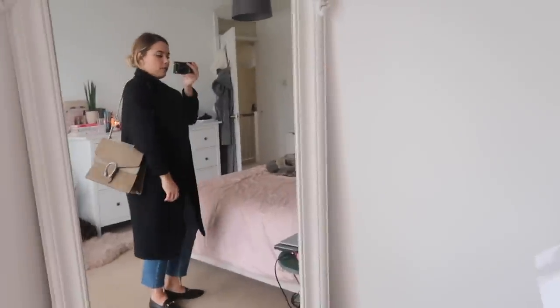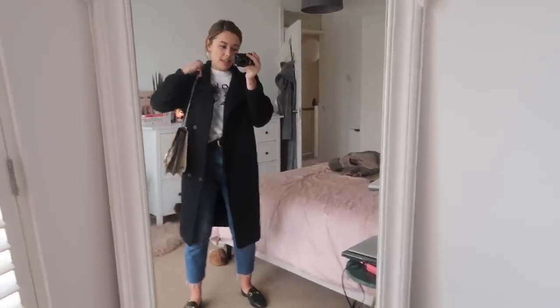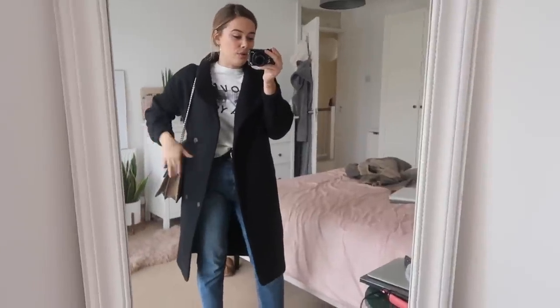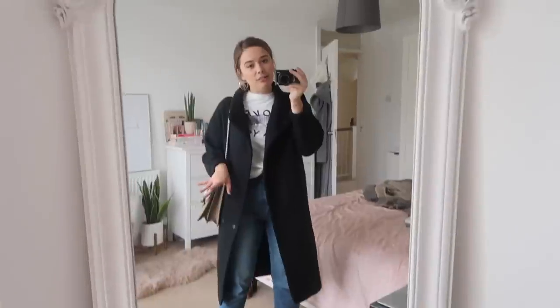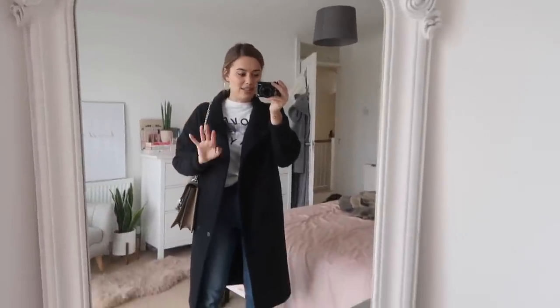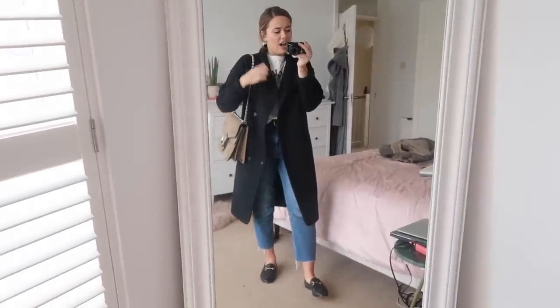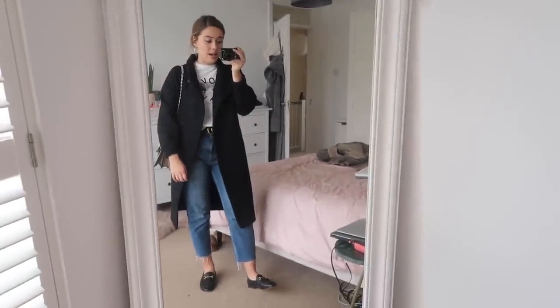I've gone for a nude bag because this is a very neutral outfit, but the denim adds a little bit of colour, so I decided to go very neutral with the bag colour. Something quite big works because this feels like a day outfit. Then again, I've just gone for the low bun because I think it adds to that 'barely made an effort' vibe — it's just super effortless. One of my favourite outfits at the moment.